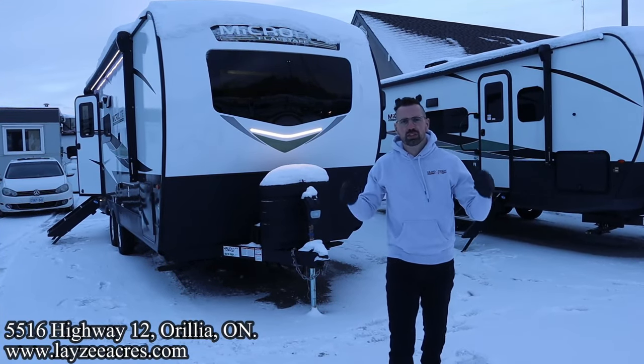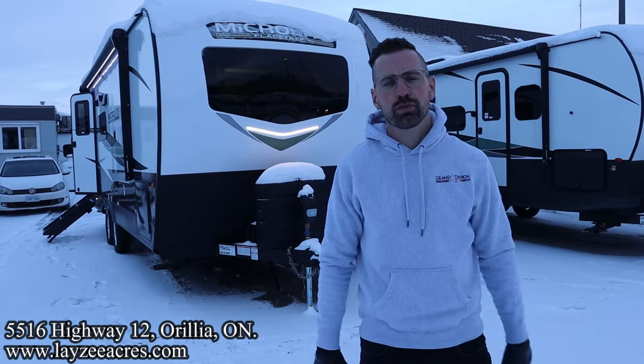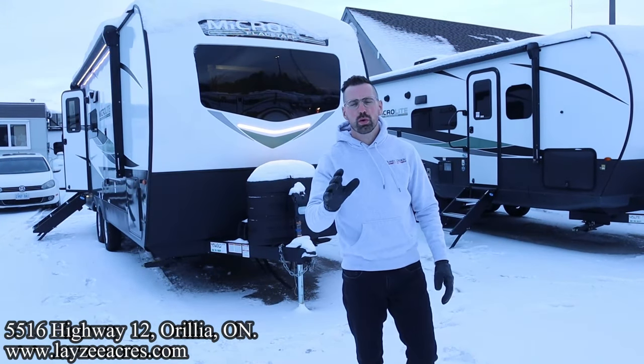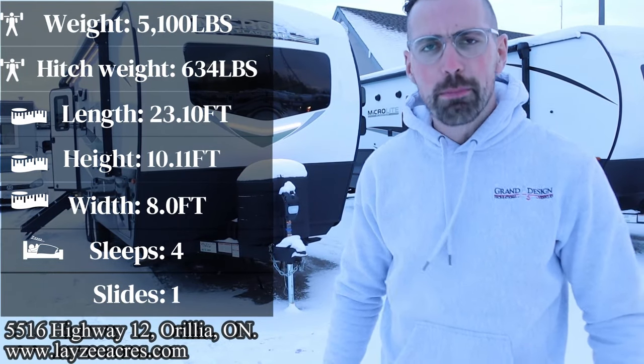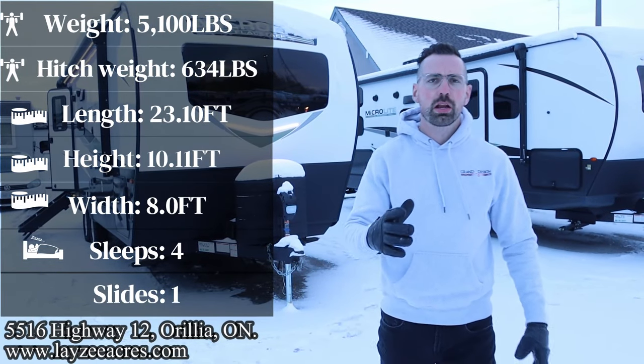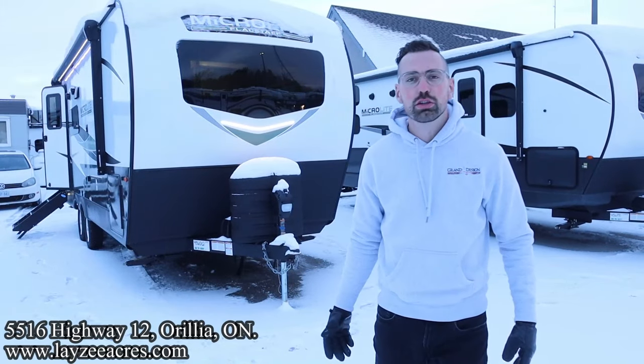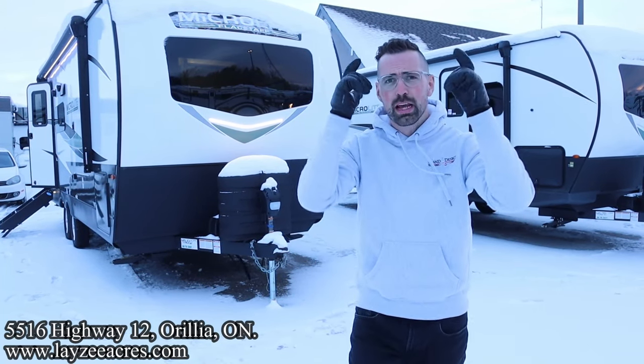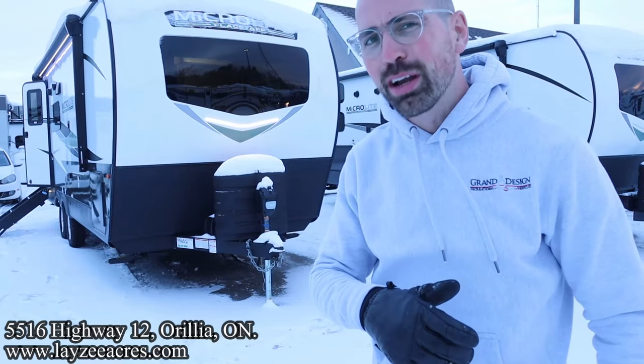Greetings and salutations folks, I'm Josh from Lazy Acres, thank you for tuning in — we are saving the world one trailer at a time. Today we're going to take a look at a 2024 Forest River Flagstaff Microlite, model number 22FBS. It's a front bed, side slide, rear bathroom with a fireplace, weighing around 5,100 pounds. This is an awesome trailer.